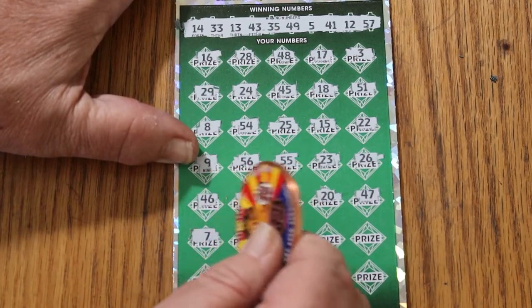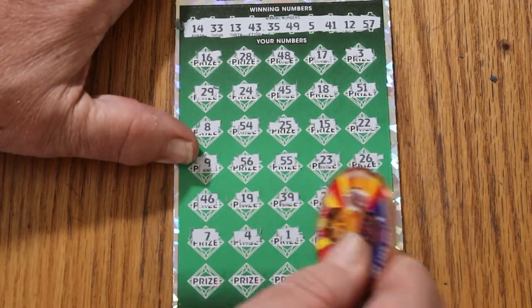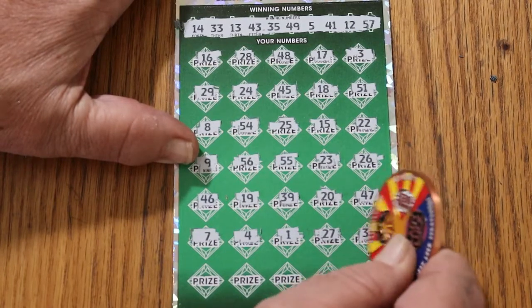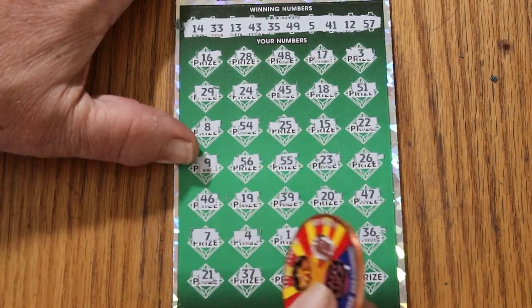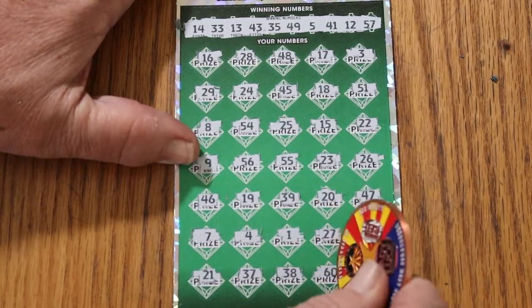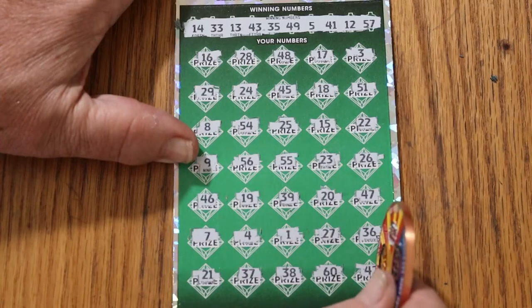Number 7, but no help. Number 4, number 1, 27. 7, 36, 21, 37, 38, 60, and 42. No good.